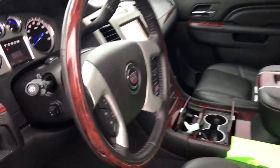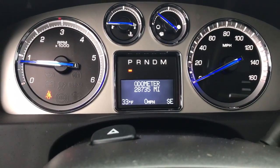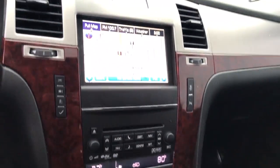We have the black leather interior. Black on black is one of the most popular trim levels that Cadillac makes. We can see there are just about 29,000 — a little under that — in mileage. This is fully loaded: heated seats, cooled seats, navigation, heated steering wheel, sunroof, and DVD players.